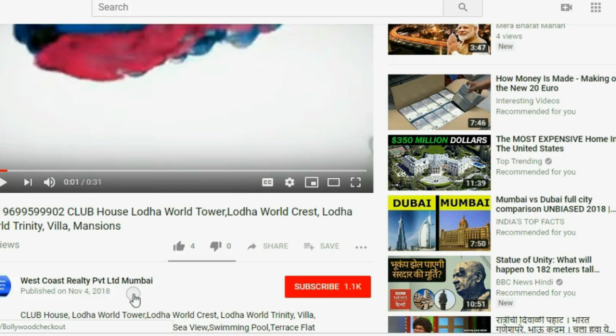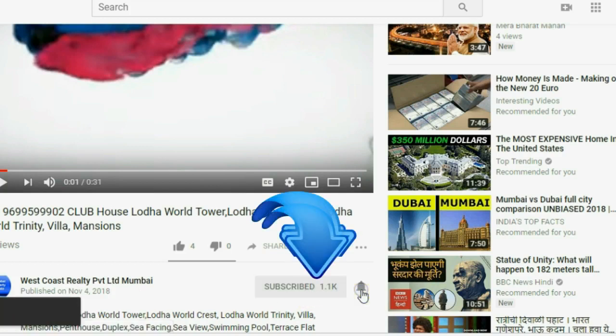To get Mumbai property updates easily, subscribe to West Coast Realty and press the bell icon.